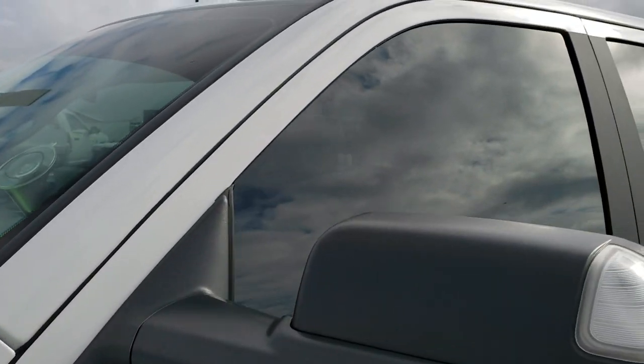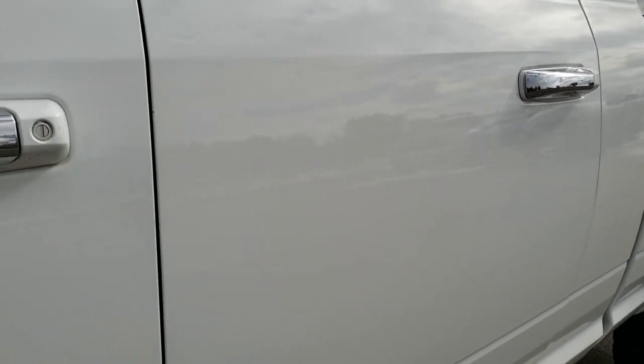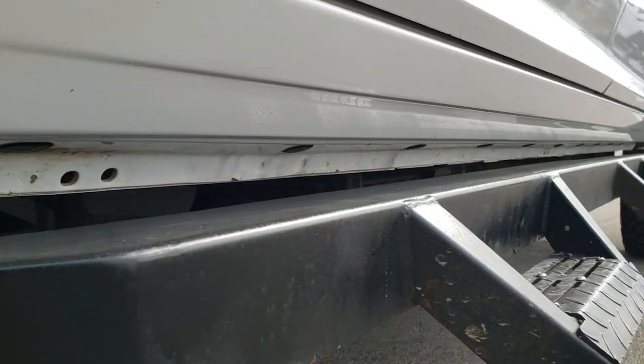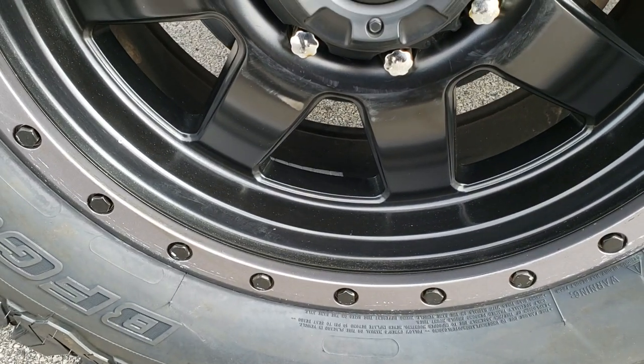We shoot all of our videos in 1080p, so if you have HD capabilities on your computer, tablet, or smartphone device, turn them on right now because it is like you're right here looking at the truck with me — and definitely your best way to check out the quality and condition of the truck before seeing it in person. If you want to check out more photos of this truck, in the upper right-hand part of the screen is a link right to our website.